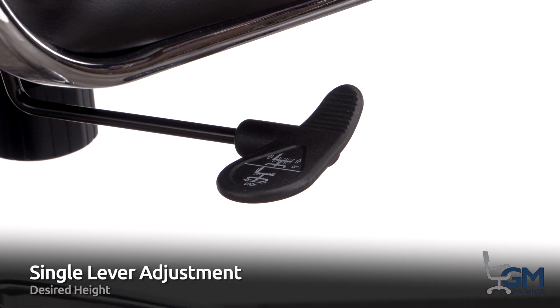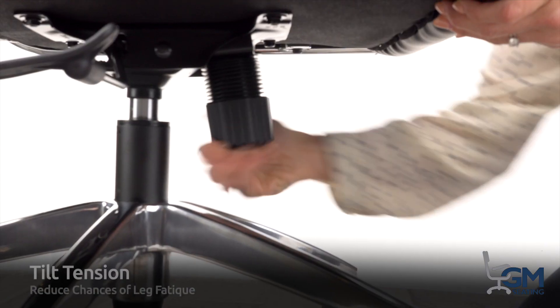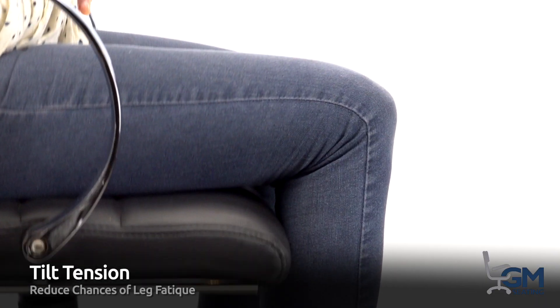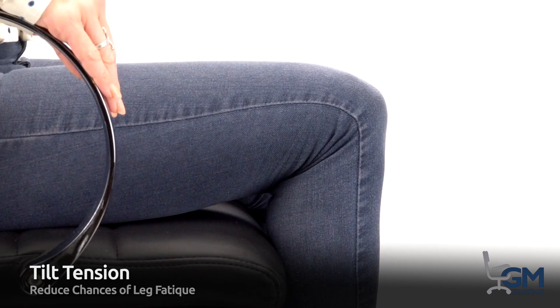A single lever allows you to raise and lower the chair to your desired height, as well as locking the tilt of the chair or allowing the chair to tilt freely. The tilt tension can also be adjusted to help reduce the chances of leg fatigue.